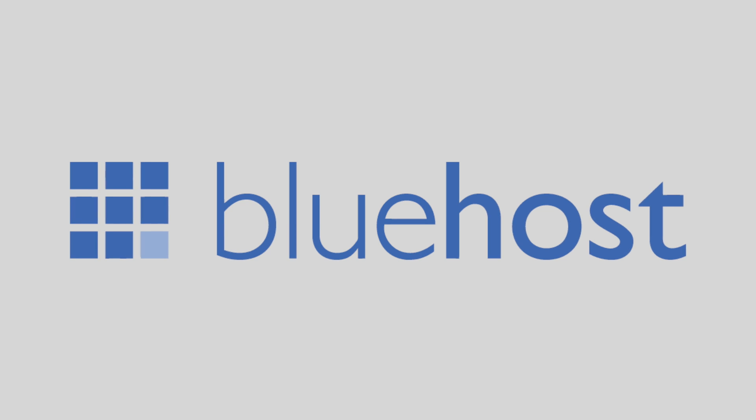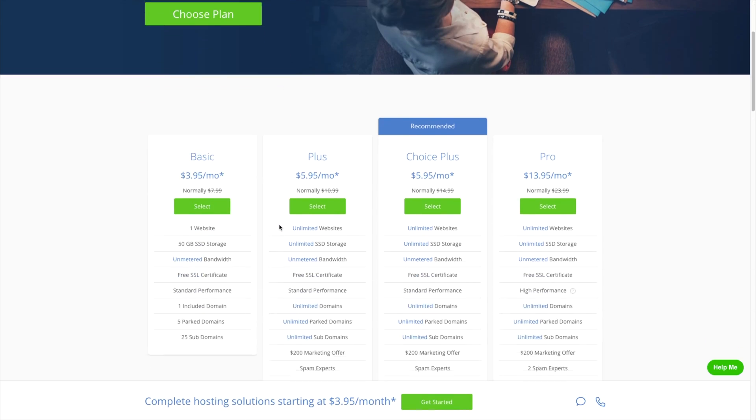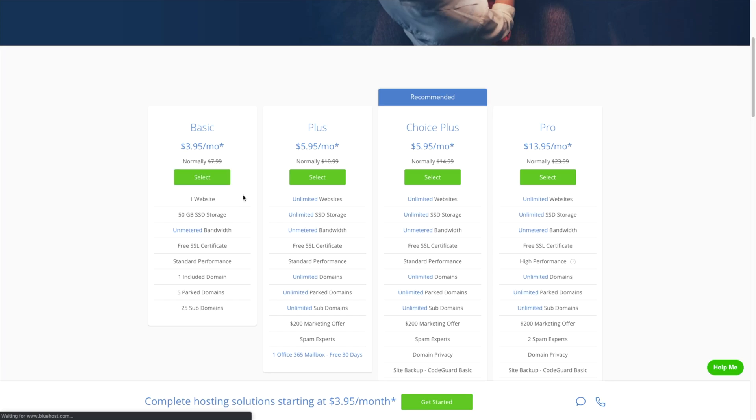I'm going to start with Bluehost because they are such a popular web host. Chances are, if you Googled where to buy web hosting or best web host, Bluehost was likely at the top of a lot of lists.